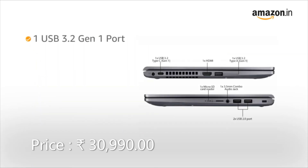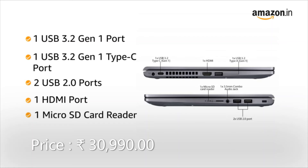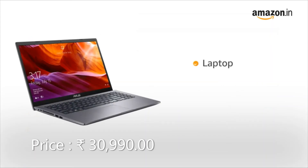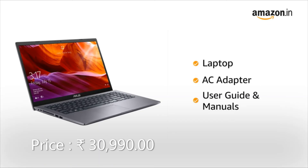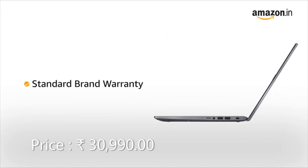The laptop has 1 USB 3.2 Gen 1 port, 1 USB 3.2 Gen 1 Type-C port, 2 USB 2.0 ports, and 1 HDMI port for easy connectivity. It also comes with a micro SD card reader and one combo audio jack. The laptop comes with AC adapter, user guide, and manuals included in the box. The laptop comes with standard brand warranty.